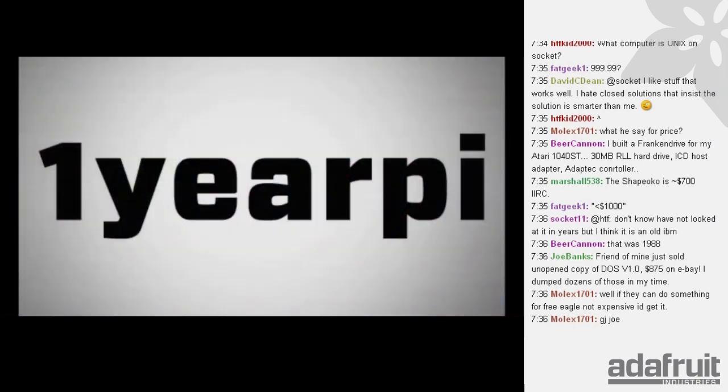The code is OneYearPie — 10% off everything in the Adafruit store. Everything in stock, because we're celebrating one year of Raspberry Pi.